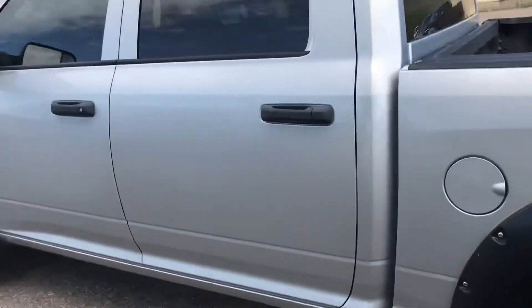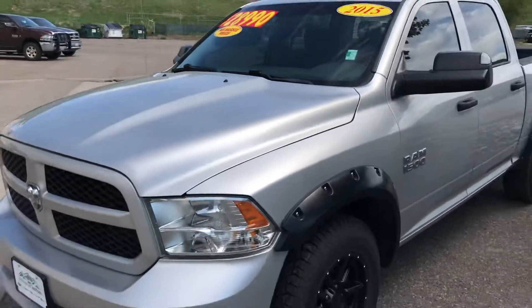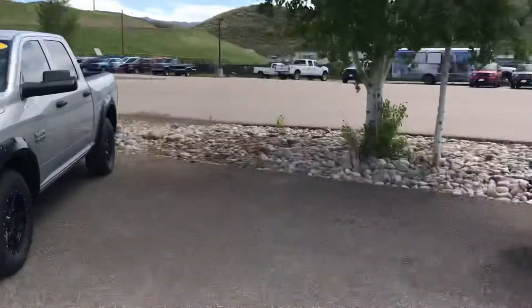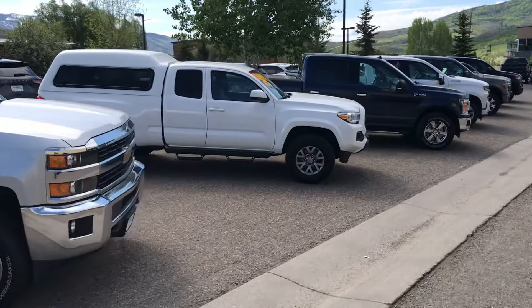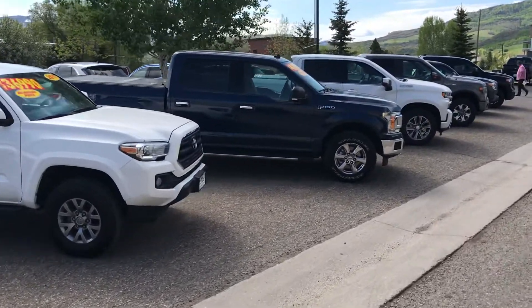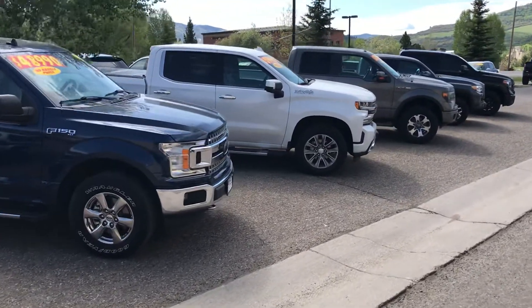There's a lot of cool things happening in our used truck lineup, guys. Give us a call today at Steamboat Motors — our number is 970-879-8880. If you want to do your business in Spanish, speak with me today at 970-879-8880. Thanks for watching today, guys. Give us a call at Steamboat Motors.